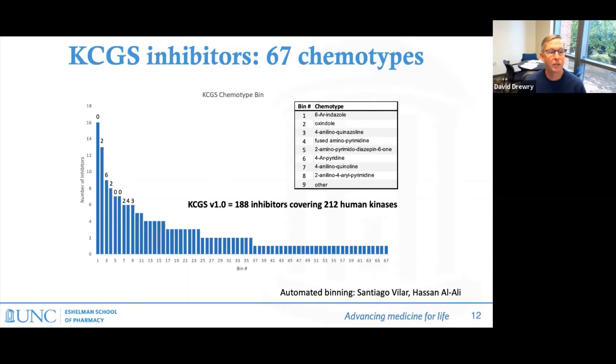A few more details about the set: the 188 compounds were binned into structural groups based on the part of the molecule that binds to the hinge region of the kinase. This analysis identified 67 different chemotypes represented in the set. It's a broad range — some of the most popular chemotypes have 10 to 15 compounds, while for many chemotypes we have just one or two examples in the set.